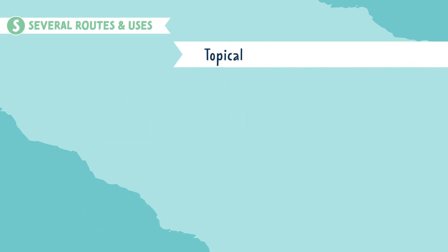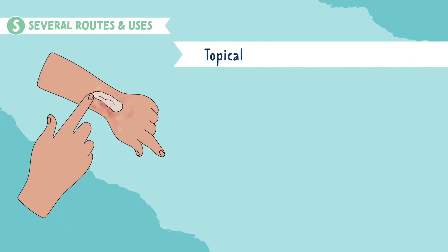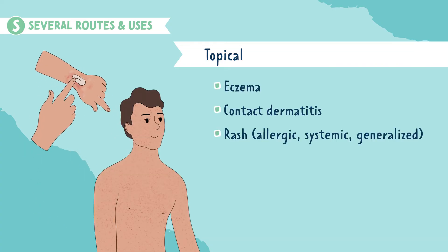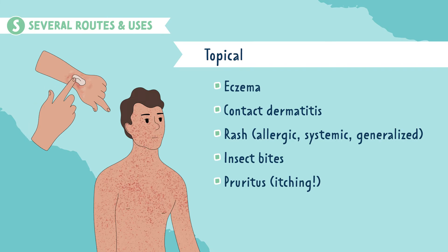For topical corticosteroids, these are commonly used for eczema of the skin, contact dermatitis, a rash which could be allergic, systemic, or generalized. They can also be used for insect bites or pruritus, also known as itching.